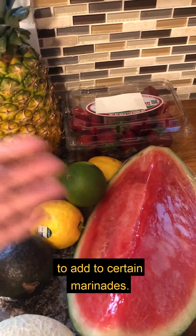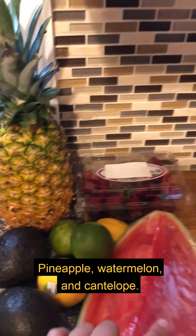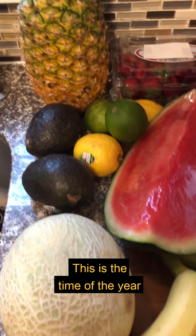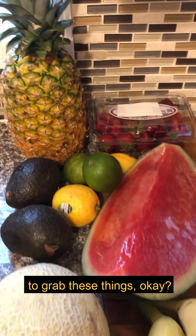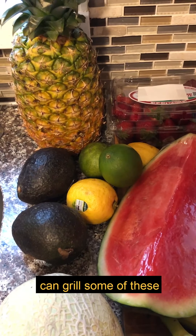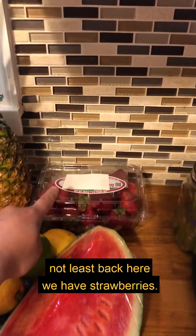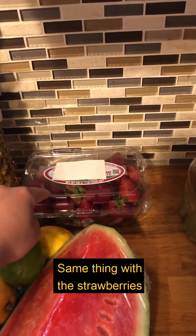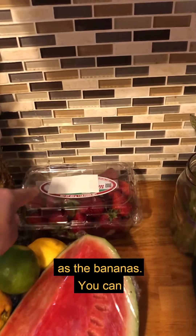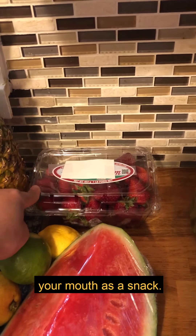I also use lemons and limes to zest and add to certain marinades. Pineapple, watermelon, and cantaloupe — this is the time of the year to grab these things. We're actually going to have a future post about how you can grill some of these fruits; pineapples are so good on a kebab. And last but not least, strawberries — same as bananas, you can put them in smoothies, on toast, or just pop them in your mouth as a snack.